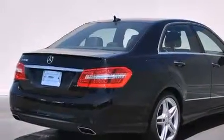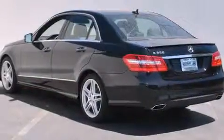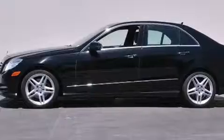Features include a power moonroof, steering wheel memory settings, cruise control, a CD player, a leather-wrapped steering wheel, front-side impact airbags, dual-power seats, air conditioning with automatic climate control, an auto-dimming rearview mirror, and this vehicle has fewer than 18,000 miles on the odometer.